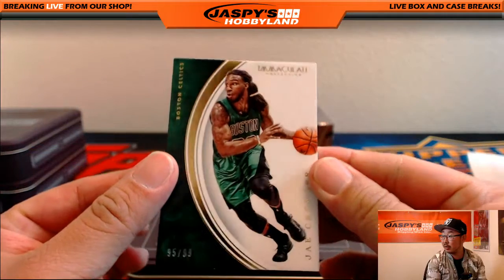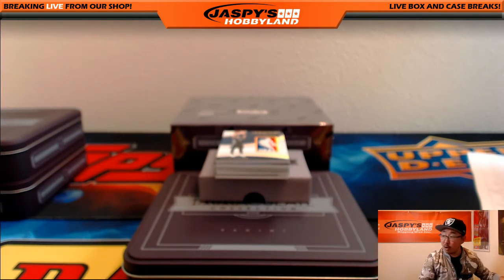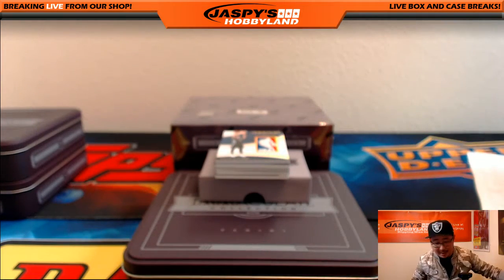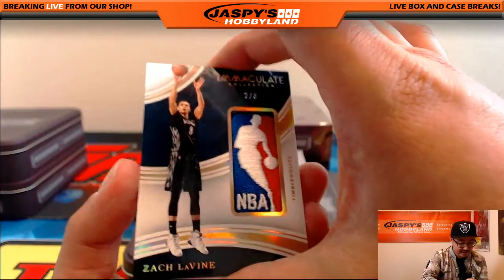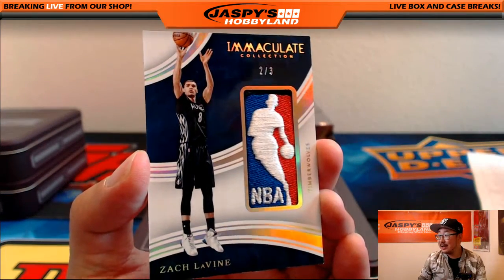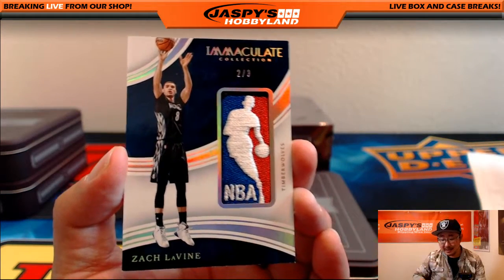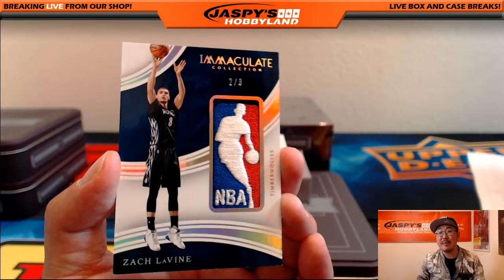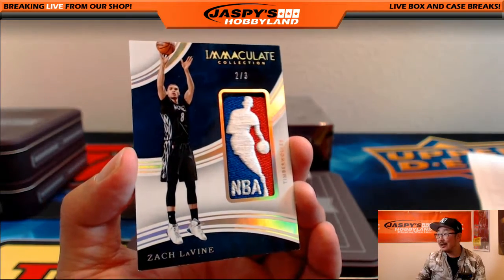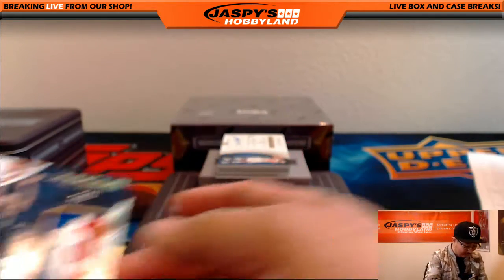For the Celtics, there's Jay Crowder, 95 out of 99. And a logo man — two out of three logo man! That is Zach LaVine, two out of three logo man. There's only three of them, that's it. Timberwolves — David Barrows. That's DaveB209 in the Breakers.tv stream. Wow, look at that.